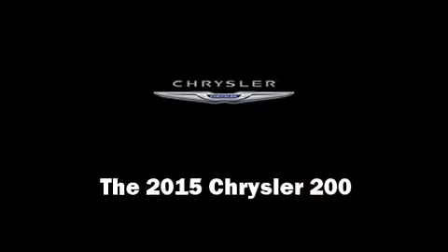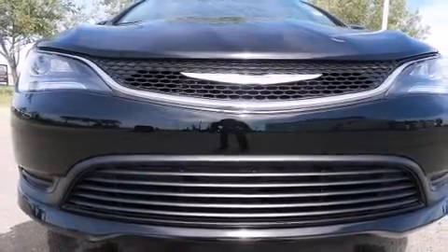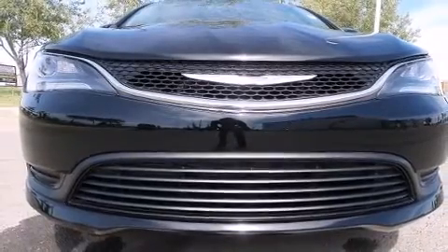The 2015 Chrysler 200. This four-door, five-passenger sedan is waiting for you to take home.